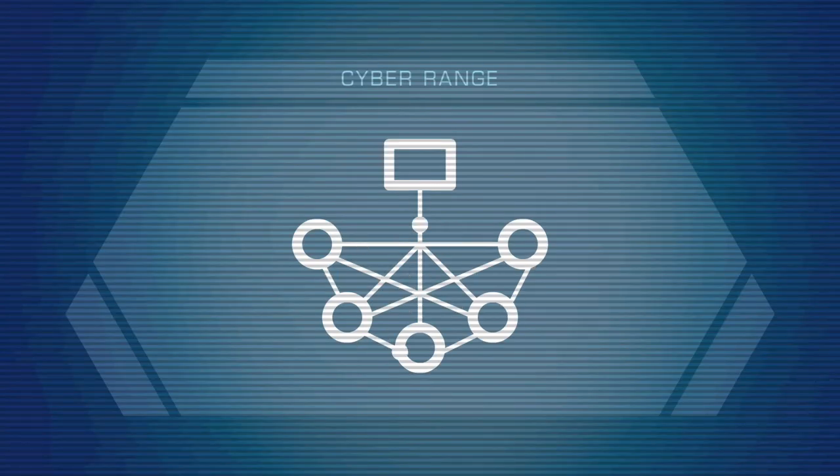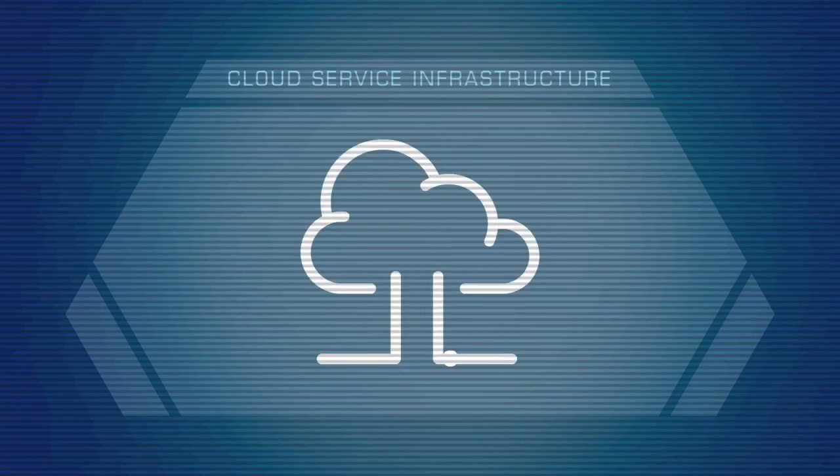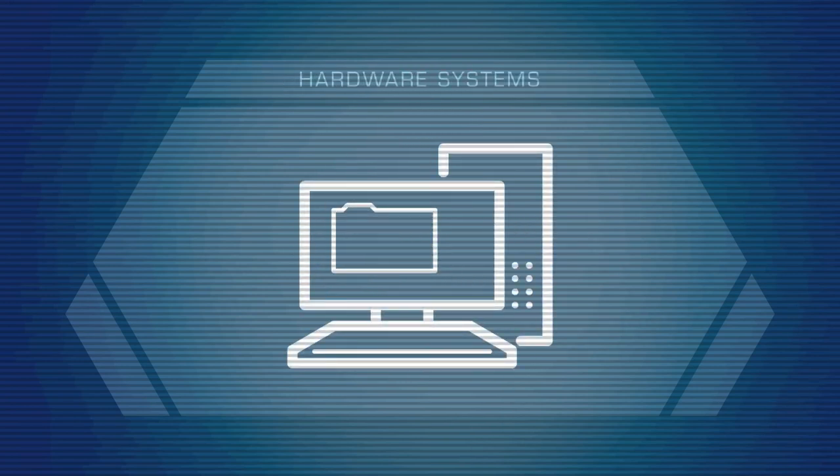Unlike other training systems, Siren allows for fast and easy creation of customized exercises that allow for real-time modifications or updating to meet your specific training and system needs. Siren also easily integrates into an existing cyber range, cloud service infrastructure, or physical hardware setup.